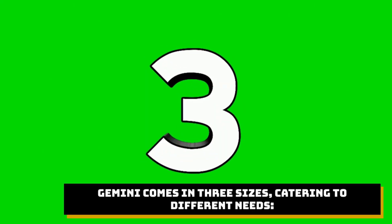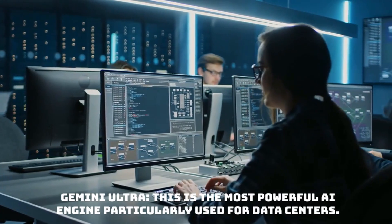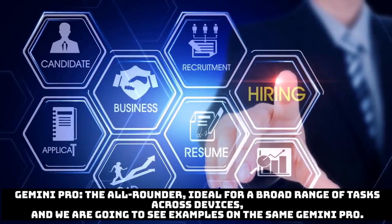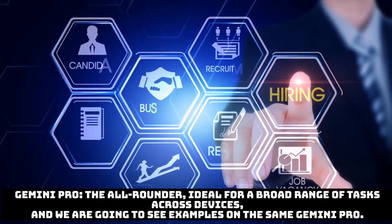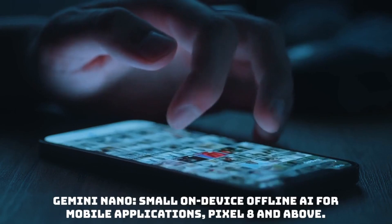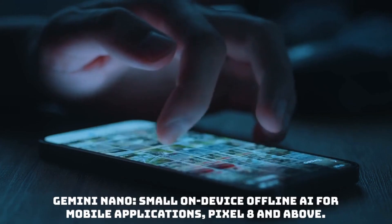Gemini comes in three sizes — three flavors catering to different needs: Gemini Ultra, Gemini Pro, and Gemini Nano. Gemini Ultra is the most powerful AI engine, particularly used for data centers, and will be launched soon. Gemini Pro is the all-rounder, ideal for a broad range of tasks across different devices — and we are going to see examples on Gemini Pro. Gemini Nano is a small, on-device, offline AI for mobile applications such as Pixel 8 and above.